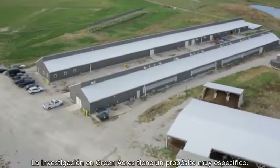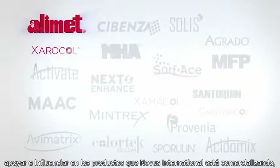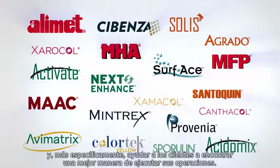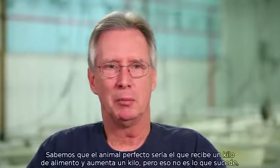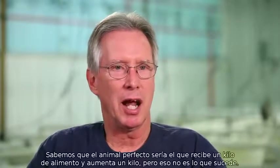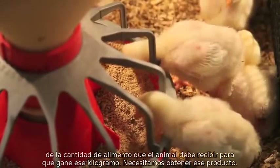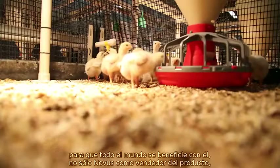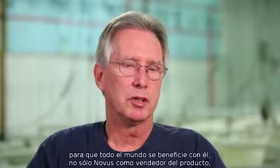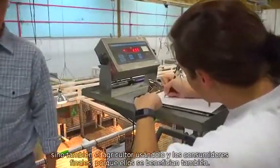The research at Green Acres has a very specific purpose: to support and influence the products Novus International is marketing, and more specifically, to help customers find a better way to run their operations. The perfect animal — you can feed them a pound of feed and put on a pound of gain — but that's not going to happen. So what we're trying to do is work on that ratio of how much feed goes into that animal to put on that pound of gain. We need to get that product so everybody's benefiting — not only Novus by selling the product, the farmer by using it, and the end consumer as well.